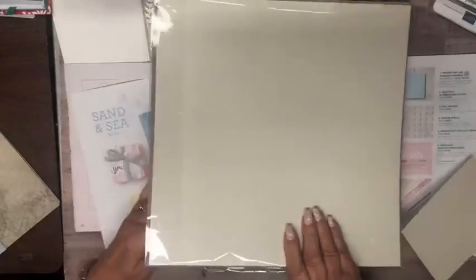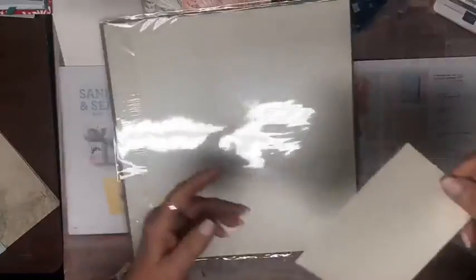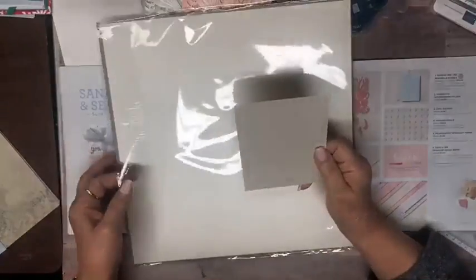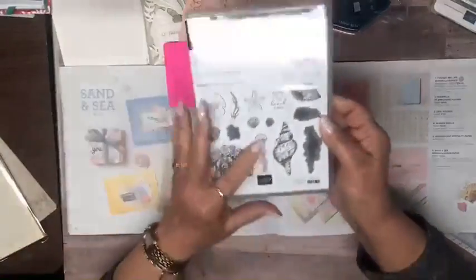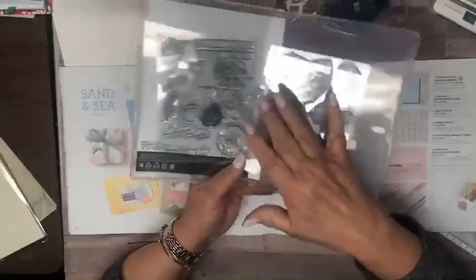This is called pearlescent specialty paper — there are two sheets, 12 by 12, and it is pearlized on both sides. I'm going to show you something else from the annual catalog that goes along with this. That's the product suite. The stamp set, by the way, is photopolymer, so you'll be able to see everything that you stamp, which makes it nice and easy.